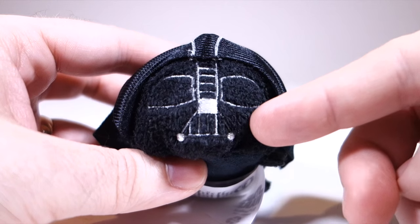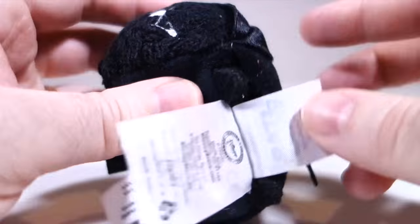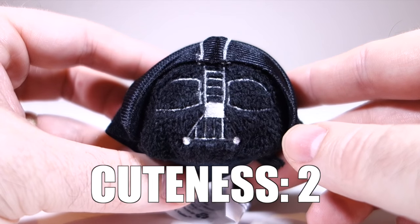Here's Darth Vader with a face only Shmi Skywalker could love. They did add some detail under the cape, but that face... just not feeling it. Cuteness: two.